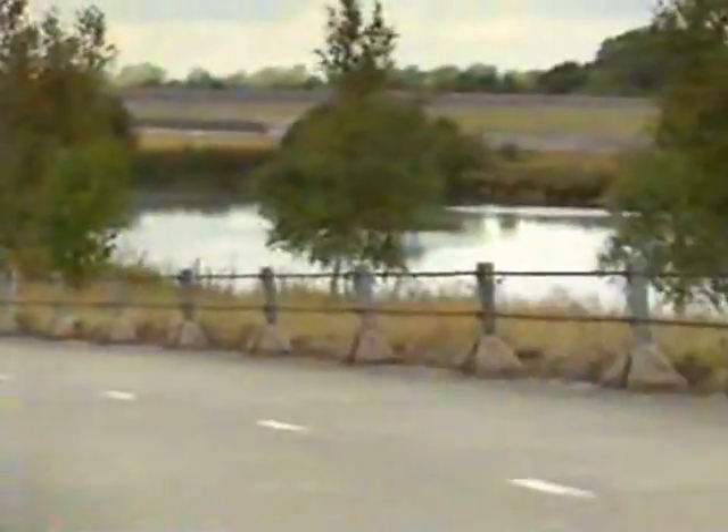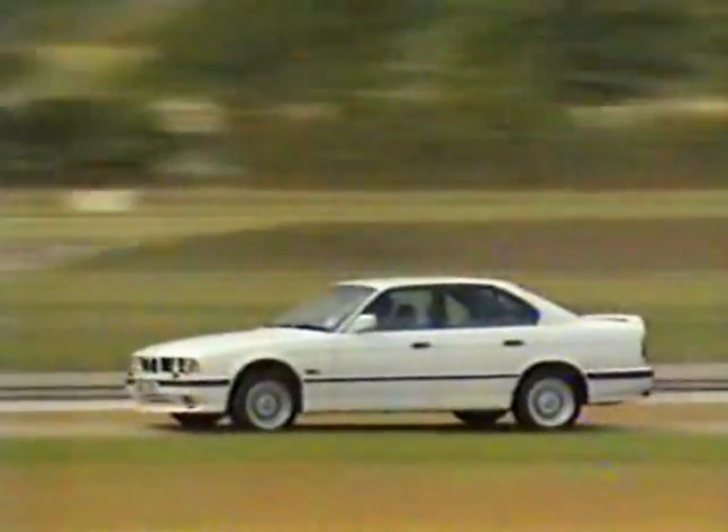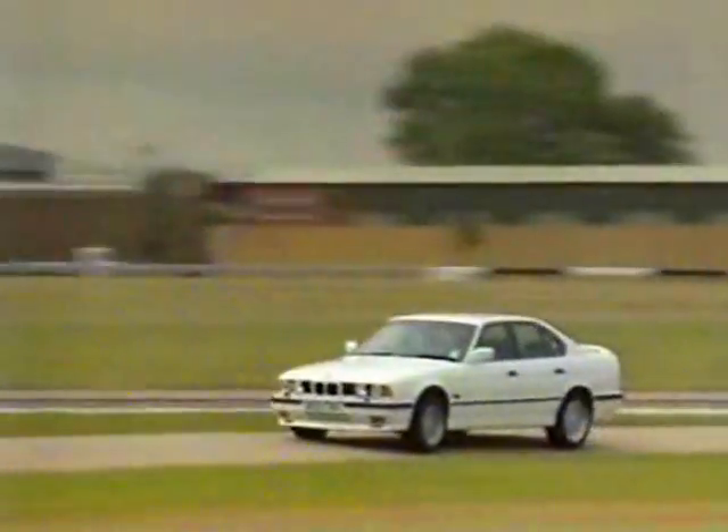The greater grip generated by a modern high-performance car means that the limit is reached at a much higher speed, the warning of any breakaway is far less, which means that the resultant slide is much harder to catch.